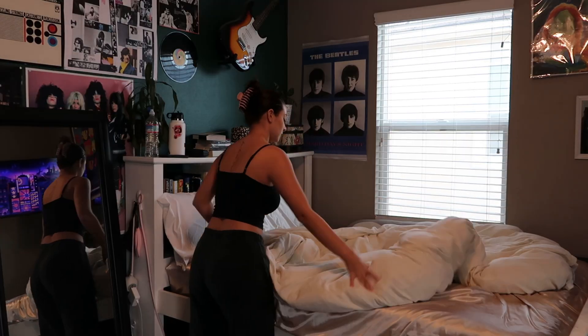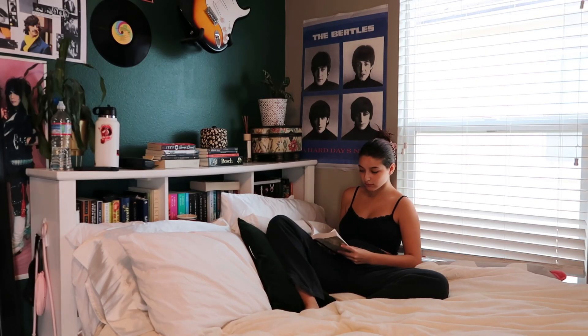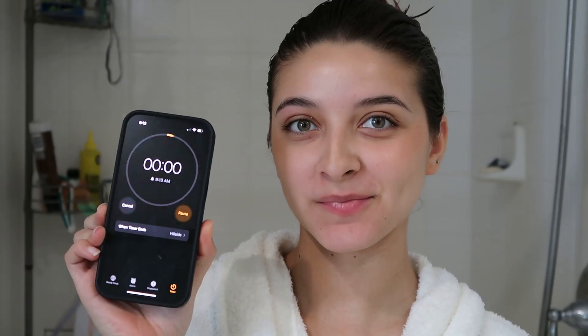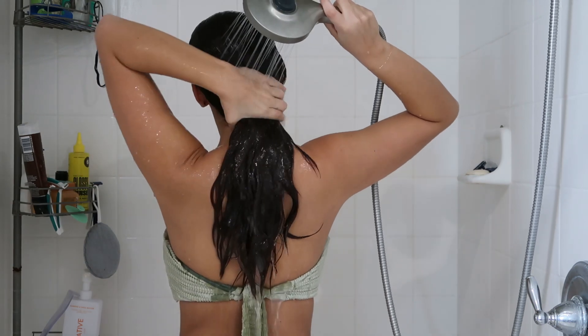Once I'm done oiling and putting the hair mask in, I leave the products for about an hour, or however long it takes me to do some chores and errands around the house. Just try not to lean your head against any pillow or blanket because your hair oil will leave a little bit of a stain on fabric.